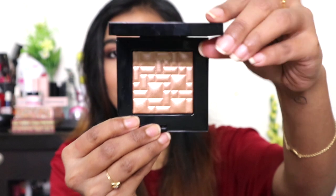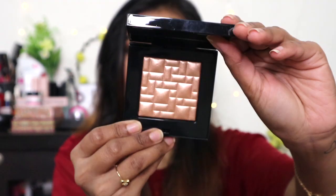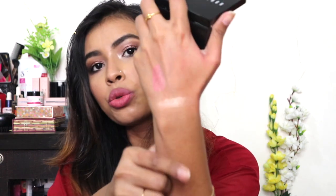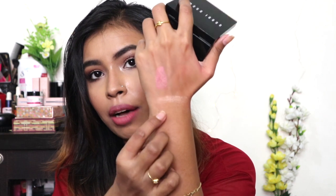The third face product is from Bobbi Brown — it's their highlighting powder in the shade Bronze Glow. Look at the pattern engraved onto it, so pretty! Let me give you guys a swatch as well — oh, it feels so soft. I'm going to swatch it right here — oh, really pretty! I hope my camera is picking that up.